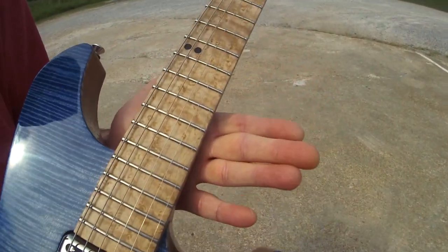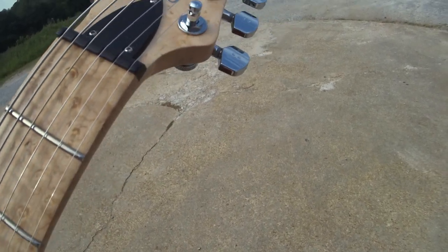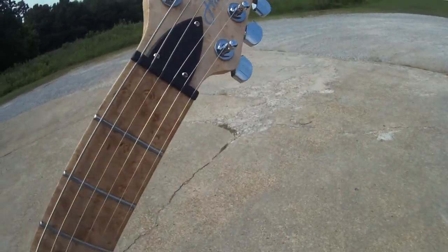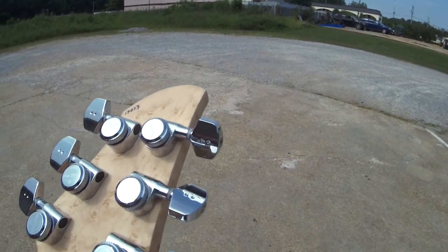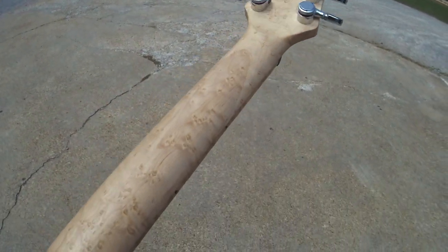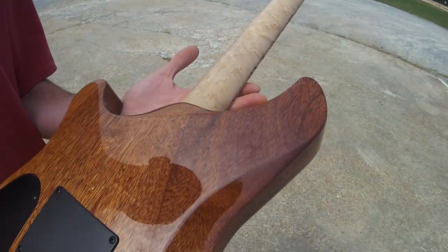Let's look at the Birdseye Maple Neck. This is the most pronounced Birdseye I think I've ever seen in a guitar neck. It's really beautiful, really stunning. Look at the back of the headstock — it's got these ratio locking tuners. The Birdseye in the neck is just incredible.